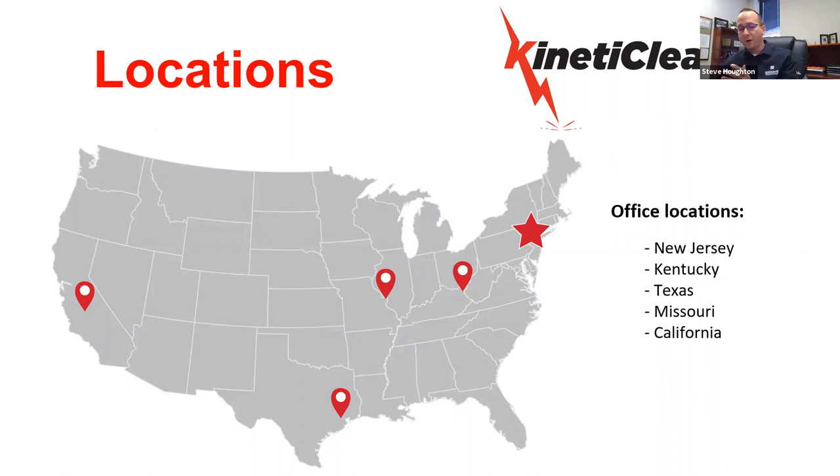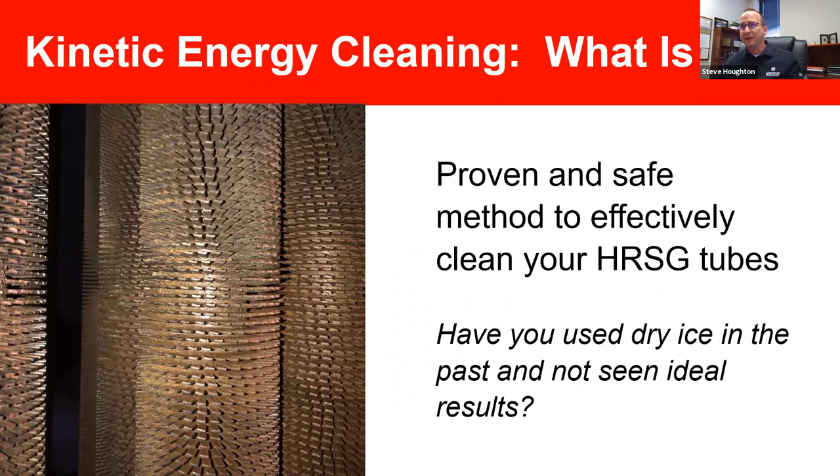A lot of folks' first question is: where are you located? We have our headquarters in New Jersey and other service locations in Kentucky, Texas, Missouri, and California. All these locations spread out strategically throughout the country enable quick mobilization and support for emergency and planned jobs. The other more important question is: where do we work? Groom employs its full suite of services in every state throughout the power gen and refining space.